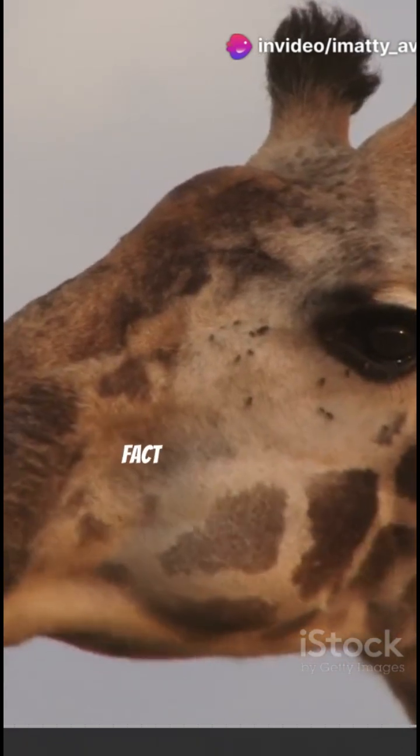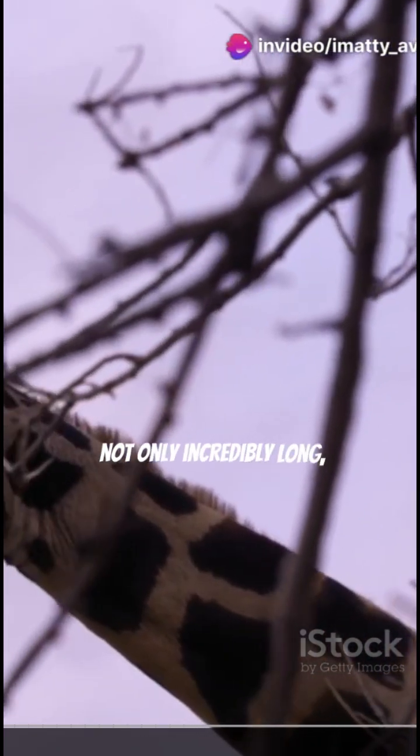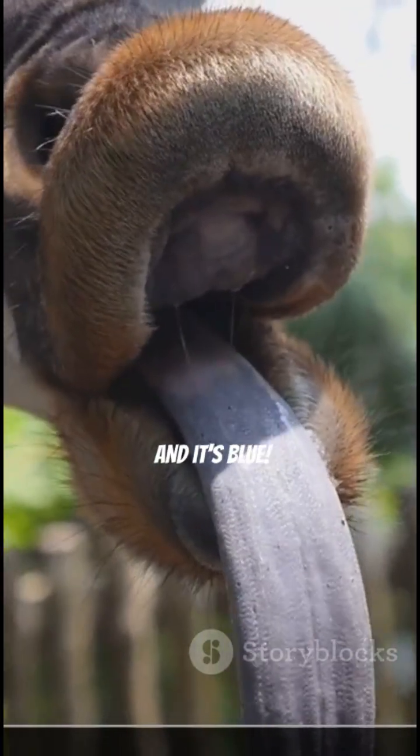I bet you didn't know this fascinating fact about giraffes. Did you know that a giraffe's tongue is not only incredibly long, but it's actually longer than your arm? And it's blue.